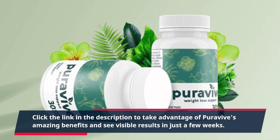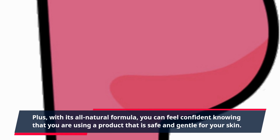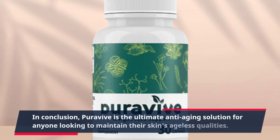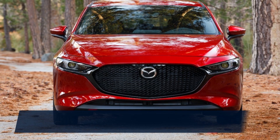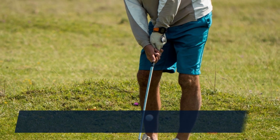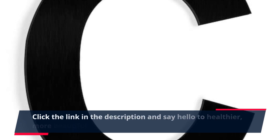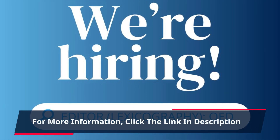Click the link in the description to take advantage of PuraVive's amazing benefits and see visible results in just a few weeks. With its all-natural formula, you can feel confident knowing that you are using a product that is safe and gentle for your skin. In conclusion, PuraVive is the ultimate anti-aging solution for anyone looking to maintain their skin's ageless qualities. Its powerful yet gentle formula works deep within the skin to combat signs of aging, leaving you with youthful, radiant skin. Try PuraVive today and experience a transformation in your skin's appearance. Click the link in the description for more information.